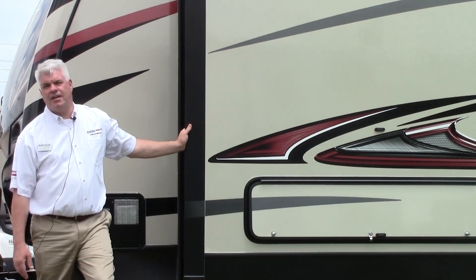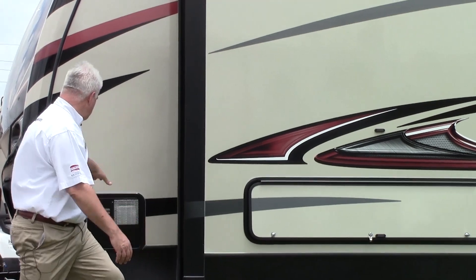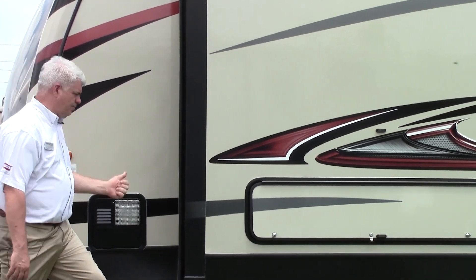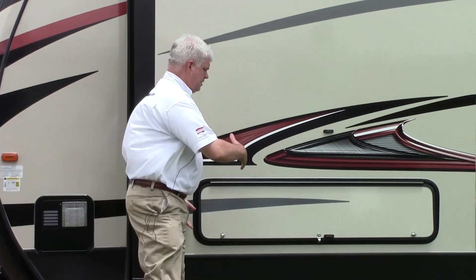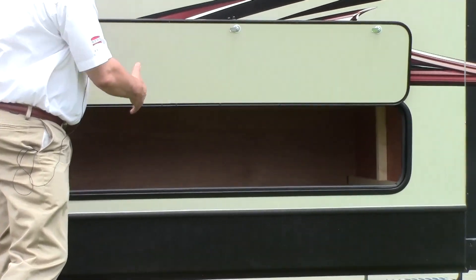Here we are on the driver's side of our 2016 Keystone Outback 326. We have our hot water heater over here. There is a big storage area that you can access from the passenger side, and in this bedroom slide that comes out, you have a lot of storage underneath.